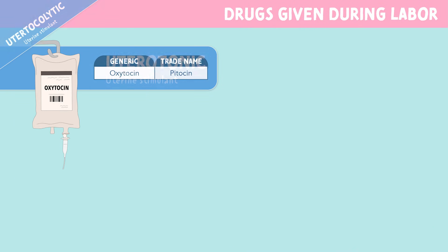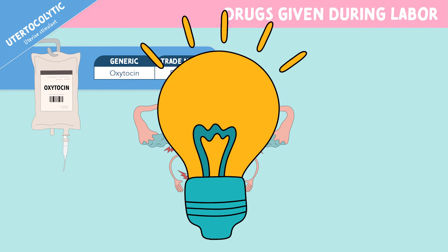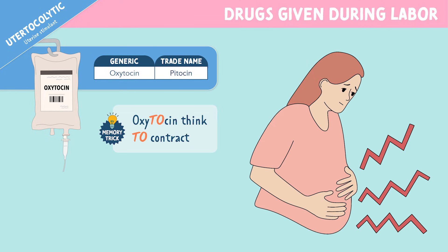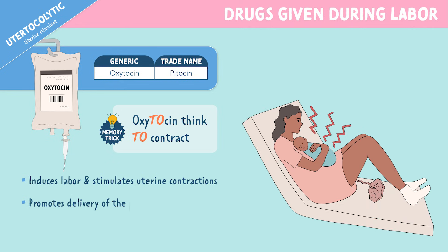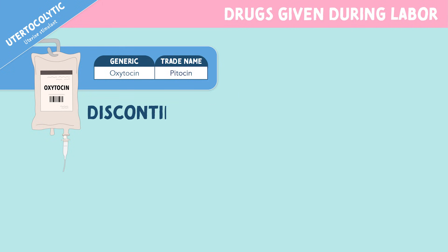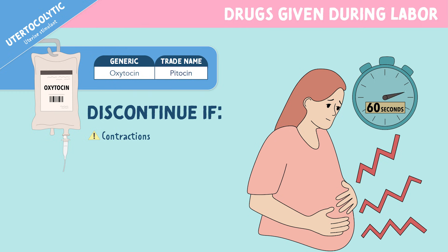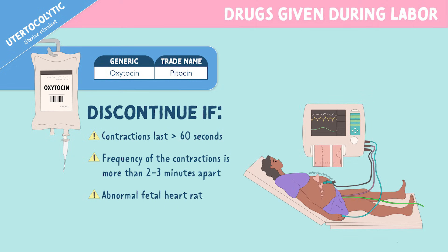The next medication is oxytocin, which is also a uterotonic. Oxytocin is the generic name and the brand name is Pitocin. Oxytocin — think to contract. This medication induces labor and stimulates uterine contractions. It also promotes delivery of the placenta and treats postpartum hemorrhage. It's important to discontinue oxytocin if contractions last greater than 60 seconds, the frequency of contractions is more than 2-3 minutes apart, or if an abnormal fetal heart rate pattern develops.